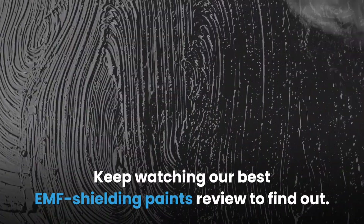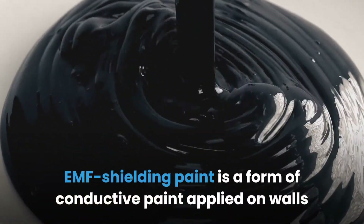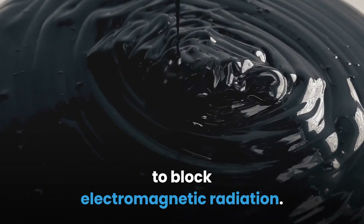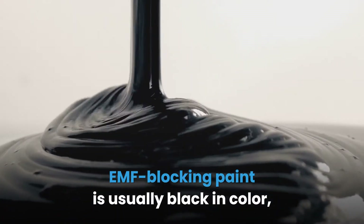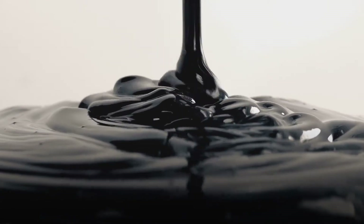What is EMF shielding paint? EMF shielding paint is a form of conductive paint applied on walls to block electromagnetic radiation. It prevents radiation frequencies from penetrating through the walls and entering your home. EMF blocking paint is usually black in color and is applied just like normal paint.